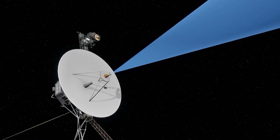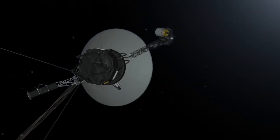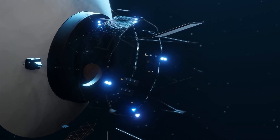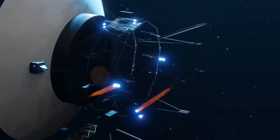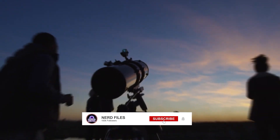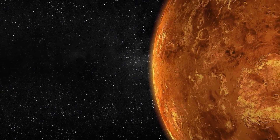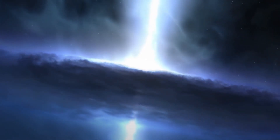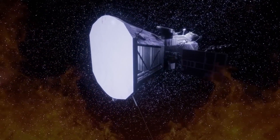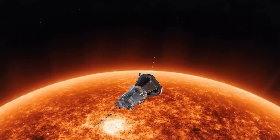And there you have it — a glimpse into India's remarkable solar mission and its first solar odyssey, Aditya L1. Let us know what you think in the comments section below. If you want to stay updated on the latest news and discoveries, don't forget to subscribe to our channel and hit that bell icon. Thank you for joining us today, and as always, keep looking up.